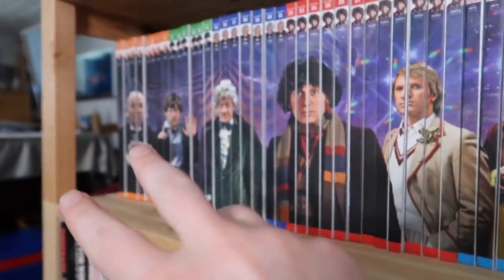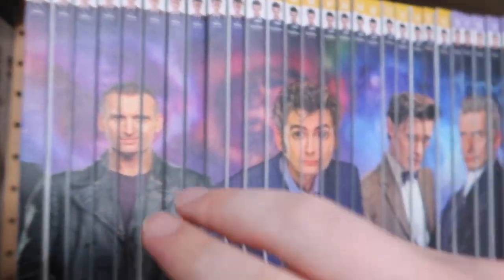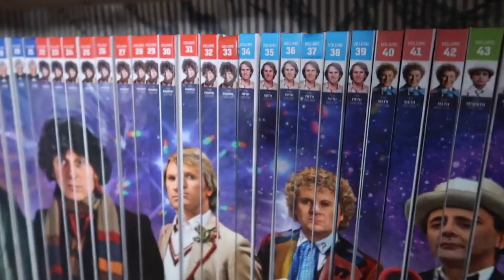When you put them all in a line, you get all the different Doctors lined up on the shelf, which is really cool, and the TARDIS as well. I'll probably talk about why Jodie isn't here, which is a shame, but maybe they'll fix that one day.